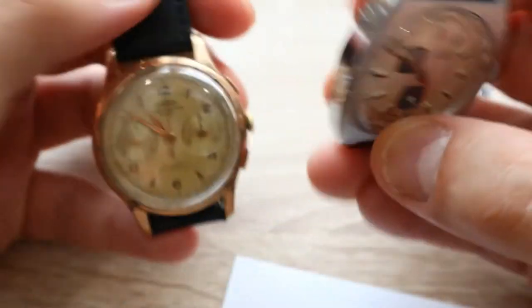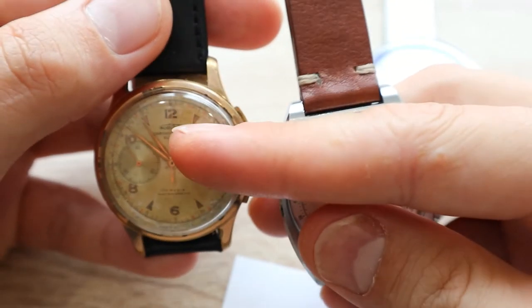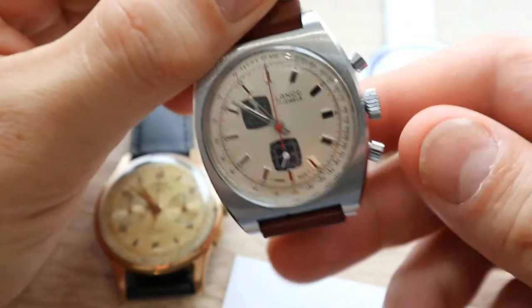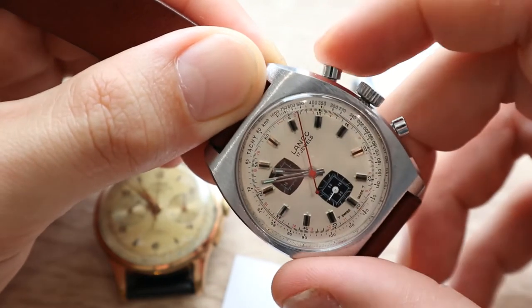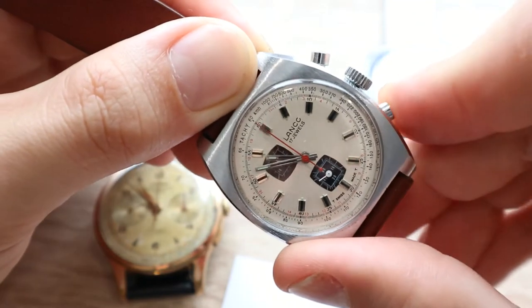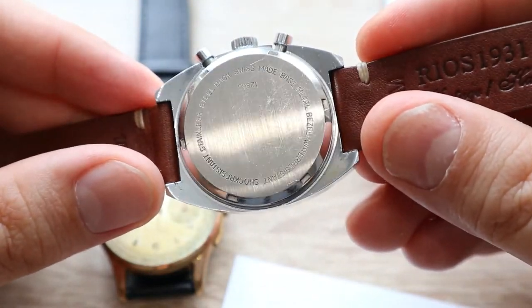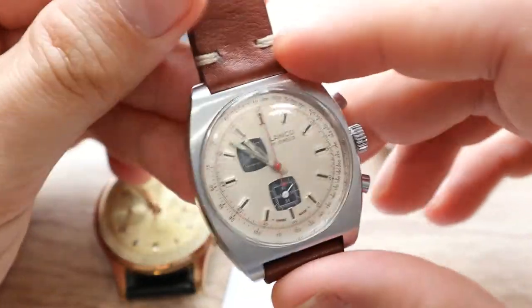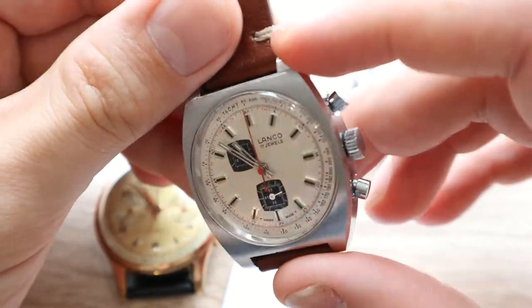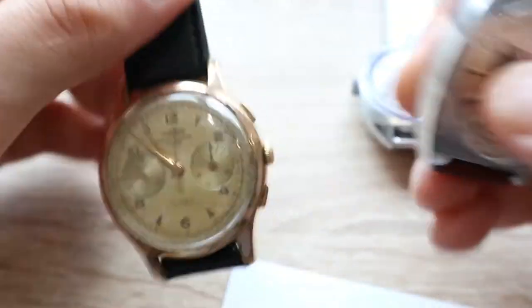The pushers are quite the opposite to the Auerole. On the Auerole you start with the top button, stop with it, and reset with the lower flyback button. On the Lanco it's reversed — you start with this one and stop or flyback with the other. The Lanco's case is in beautiful, superb shape with no damage visible anywhere — I would even call it mint or new old stock. Every pusher and every part is in a beautiful state.